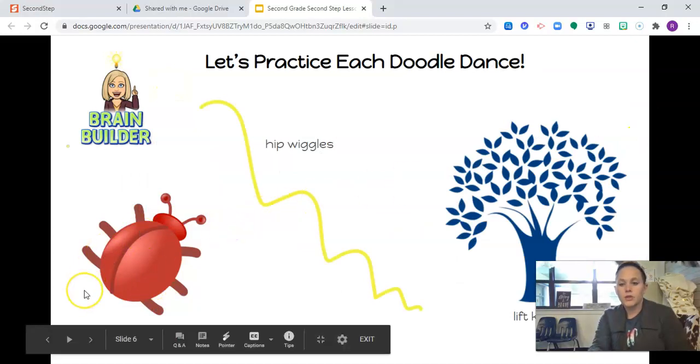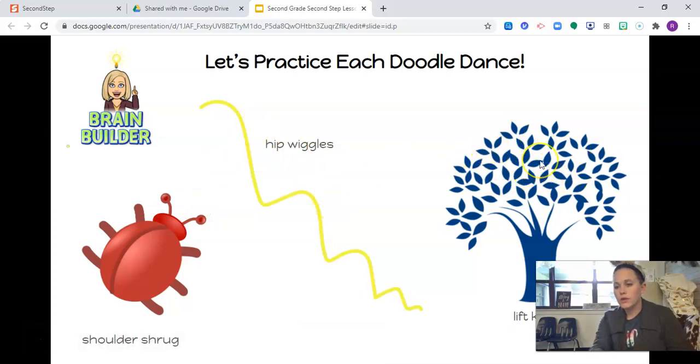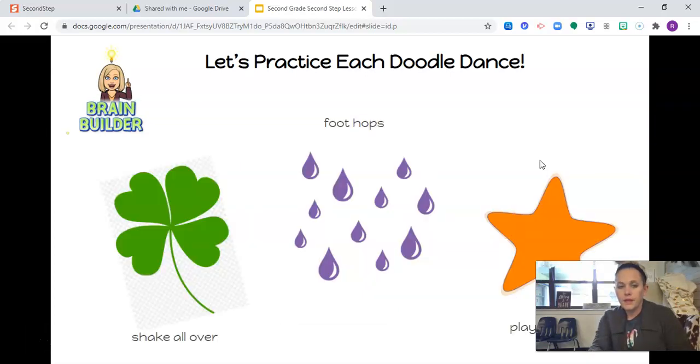Red bug, shoulder shrug. Yellow squiggle, hip wiggles. Blue tree, lift your knee. Green clover, shake all over. Purple drops, do foot hops. Orange star, play guitar.